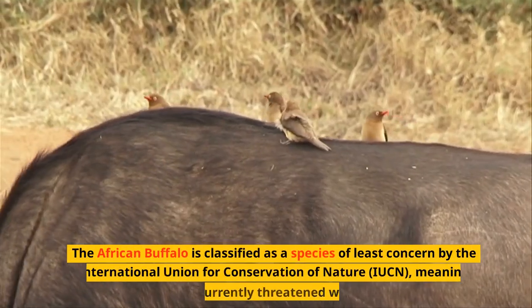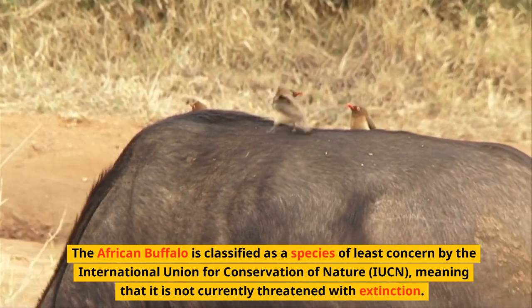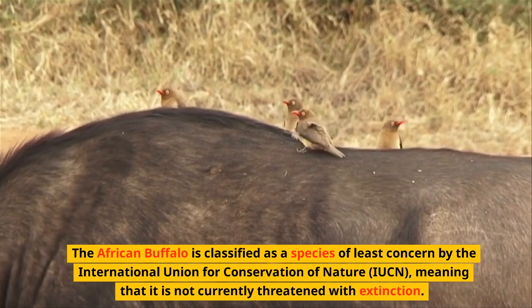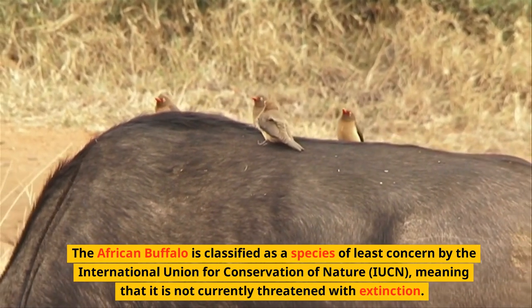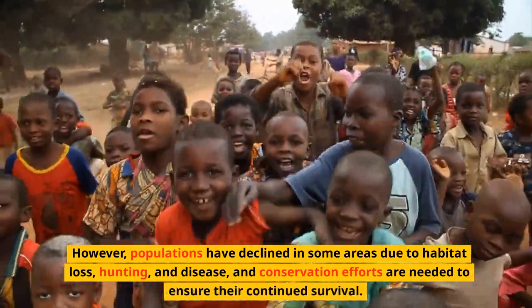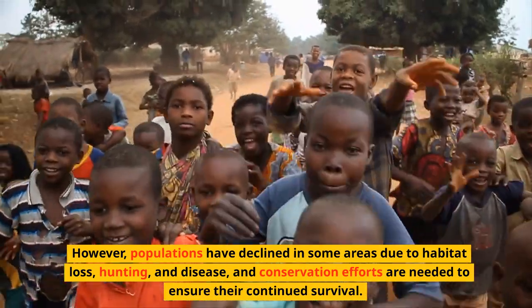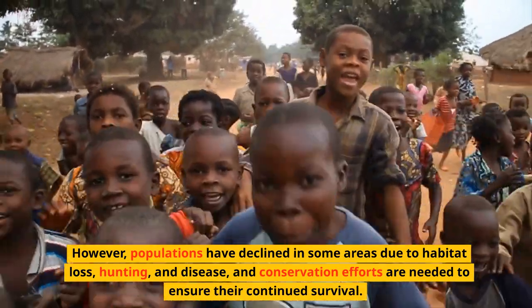The African Buffalo is classified as a species of least concern by the International Union for Conservation of Nature, meaning that it is not currently threatened with extinction. However, populations have declined in some areas due to habitat loss, hunting, and disease, and conservation efforts are needed to ensure their continued survival.